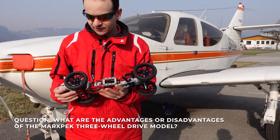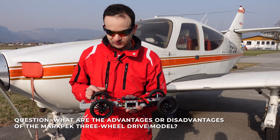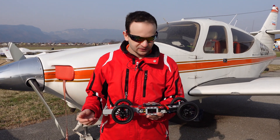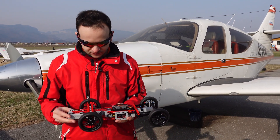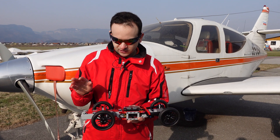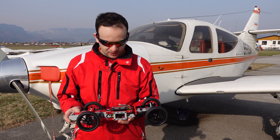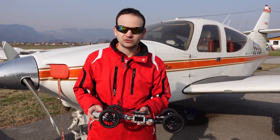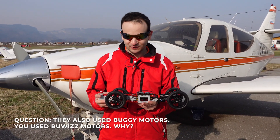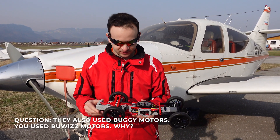Obviously if you use three wheels you have less friction — one less wheel to spin, one less bearing, basically one less element. That's why for the next version I'm also going to try a three-wheeled version using the wheels from the new BMW motorbike, so maybe there will be advantages and we'll just have to try. We're using Buiz motors because they are currently the strongest LEGO-compatible motors and out of the box they have higher torque and speed than the buggy motors.